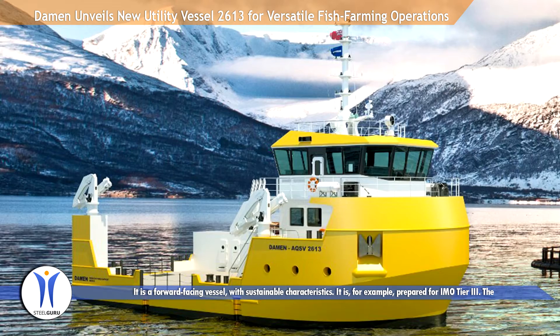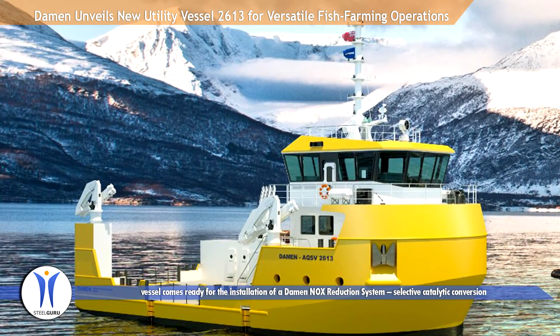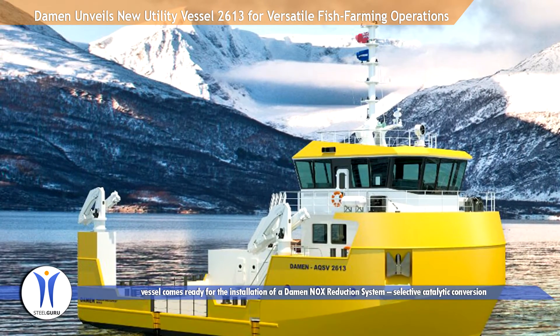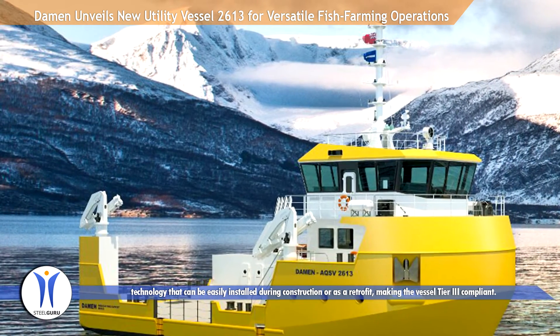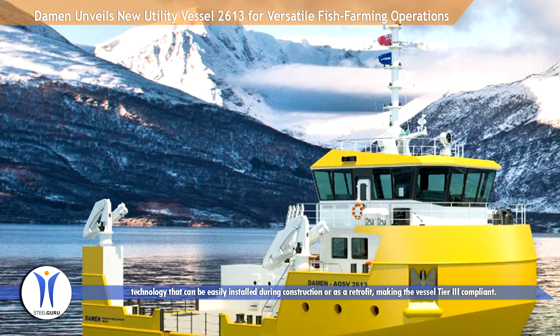It is, for example, prepared for IMO Tier 3. The vessel comes ready for the installation of a Dharmon NOx Reduction System — selective catalytic reduction technology that can be easily installed during construction or as a retrofit, making the vessel Tier 3 compliant.